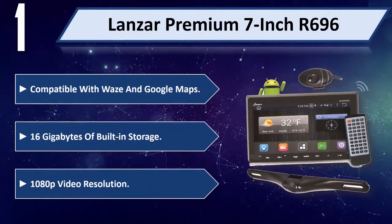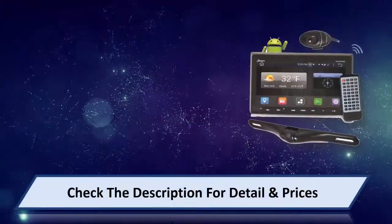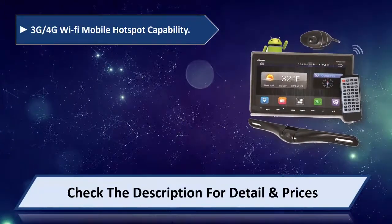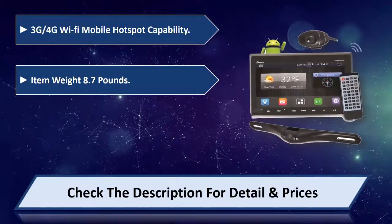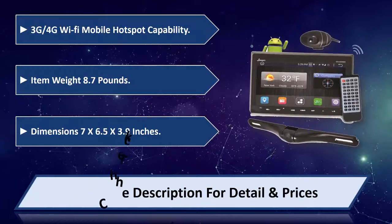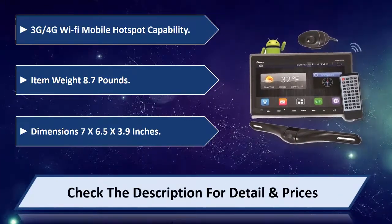1080p video resolution, 3G or 4G Wi-Fi mobile hotspot capability, item weight 8.7 pounds, dimensions 7 x 6.5 x 3.9 inches. Please check the description for details and prices.